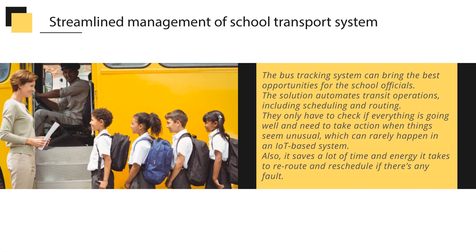The bus tracking system can bring the best opportunities for school officials. The solution automates transit operations, including scheduling and routing. They only have to check if everything is going well and take action when things seem unusual, which can rarely happen in an IoT-based system. It also saves a lot of time and energy when rerouting and rescheduling if there is any fault.